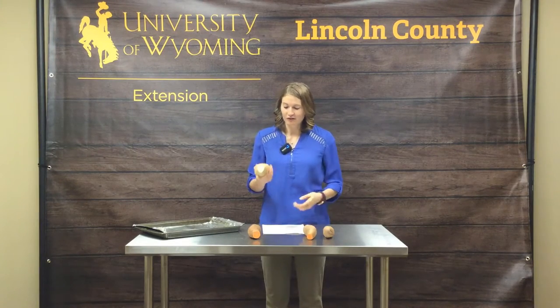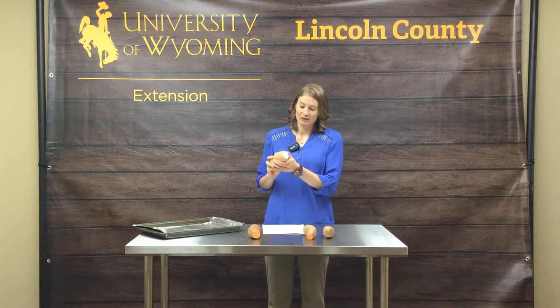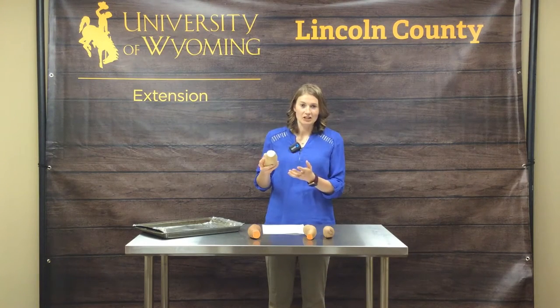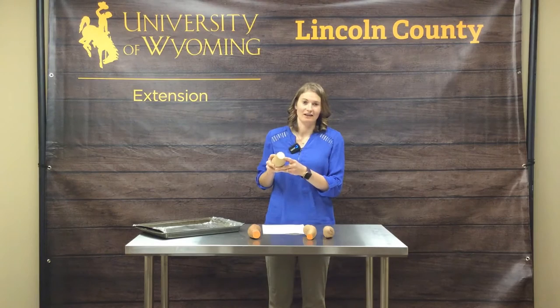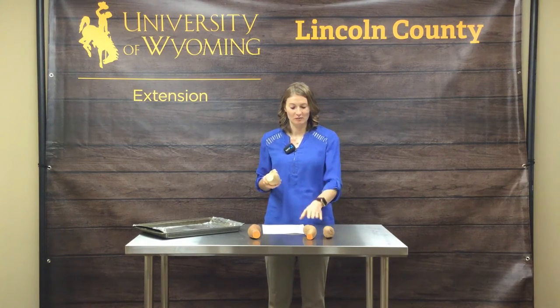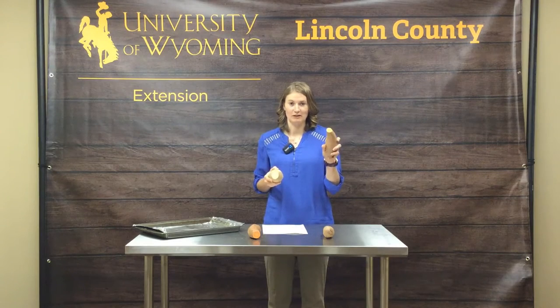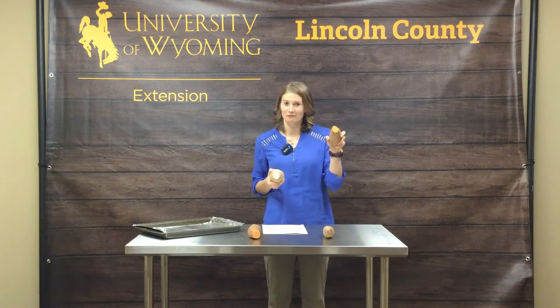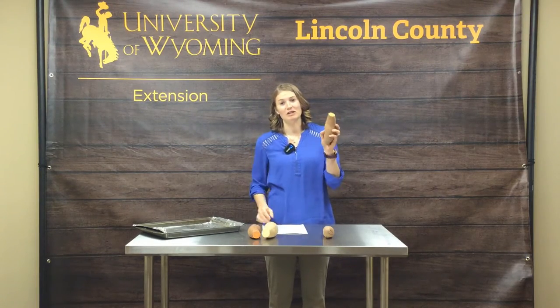There's also another type of sweet potato that has a tannish skin, but you can see the inside is white. So it has a lighter flesh than your soft sweet potato. This is considered a hard sweet potato, and most recipes are going to be talking about the soft sweet potato.